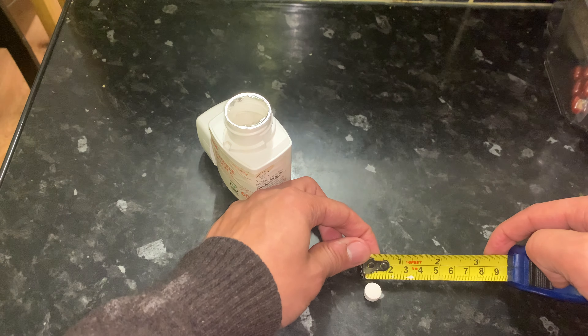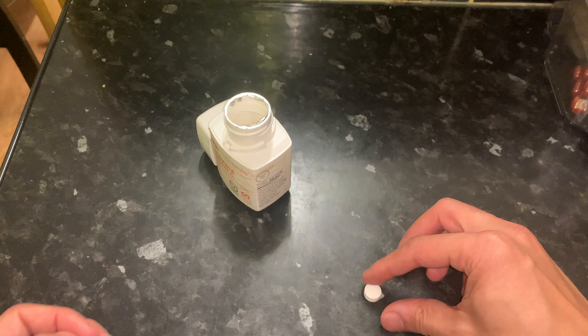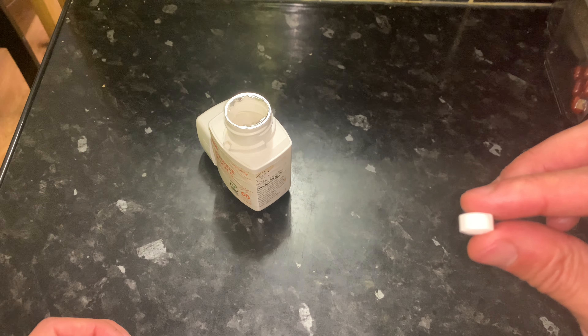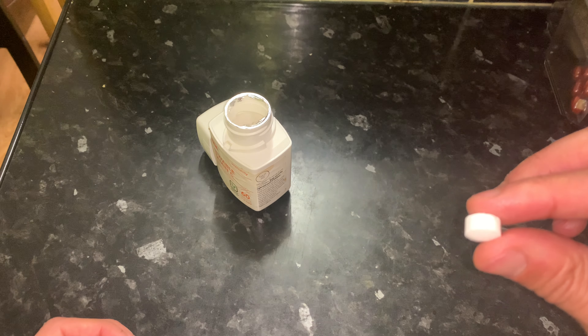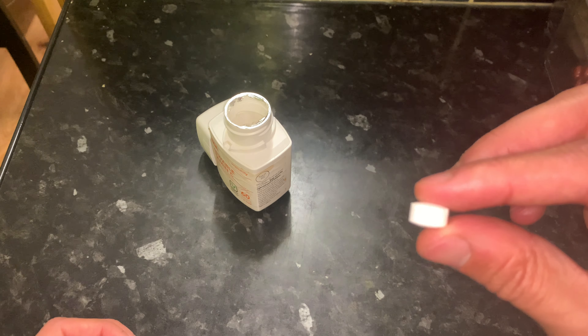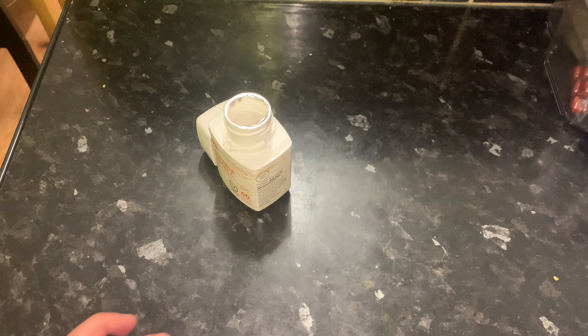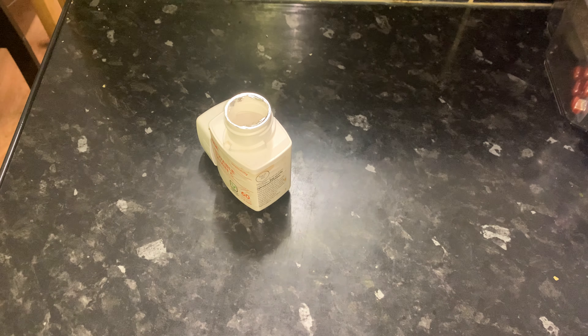Just to show you what the tablet looks like — that's the actual size of the tablet. It's very small in terms of width, about one centimeter wide, as you can see on the measuring tape. It's not very thick either, no thicker than other tablets, so it's quite easy to swallow if you prefer to do that.